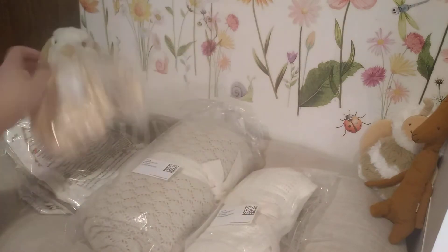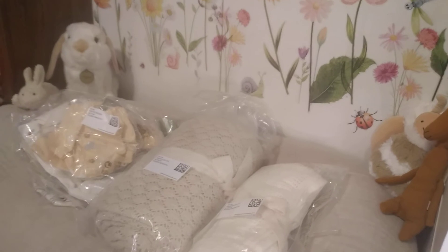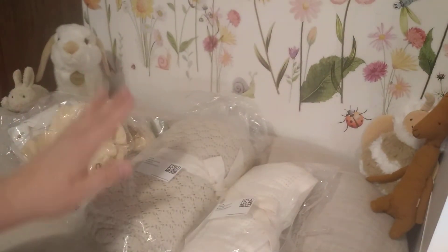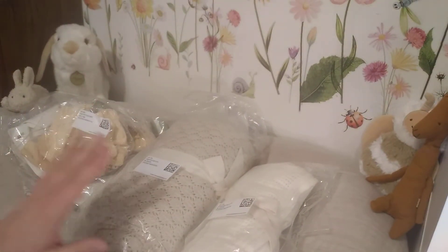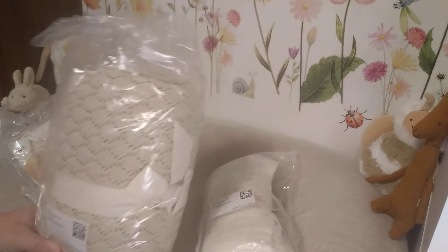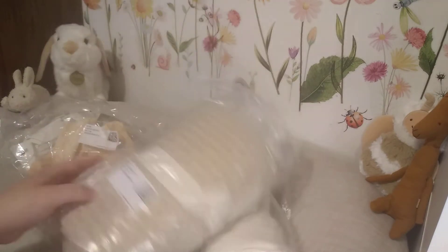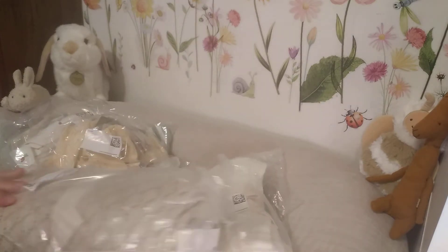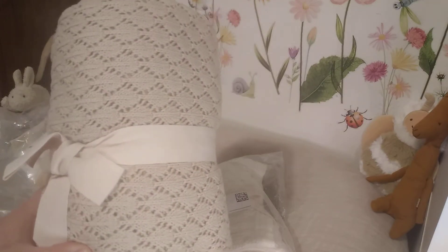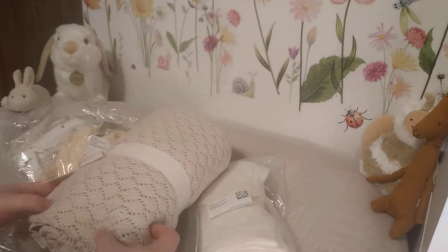I got two new blankets. One of these blankets I saw on someone else's channel or Instagram and I really loved their blanket. I asked them where they got it and they said H&M. It's not actually a baby blanket — it's a throw. I loved the pointelle in it and I'm going to place it on here for changing videos and pictures.